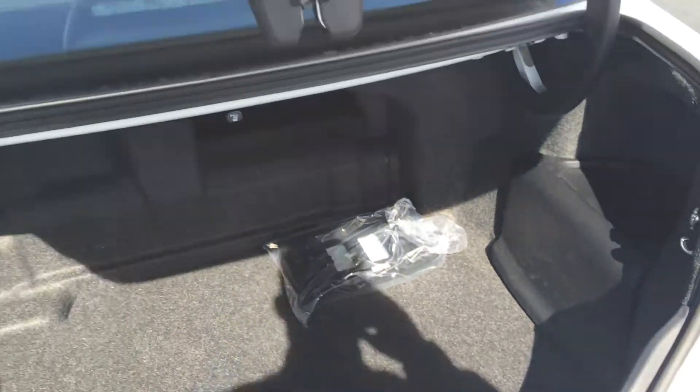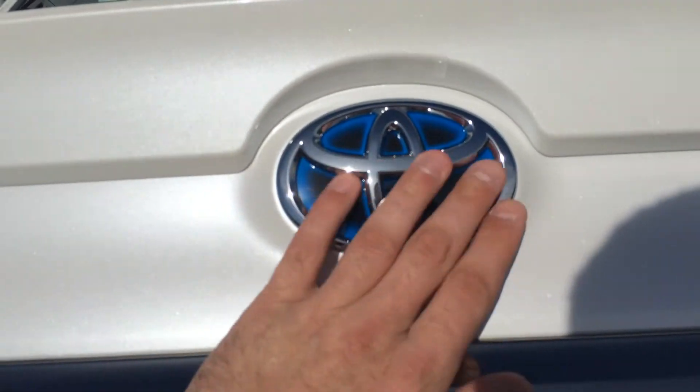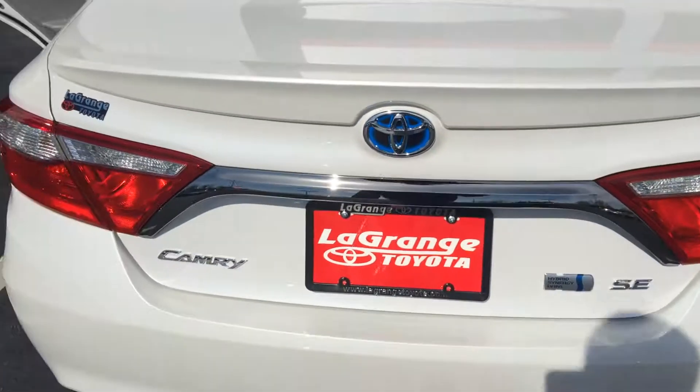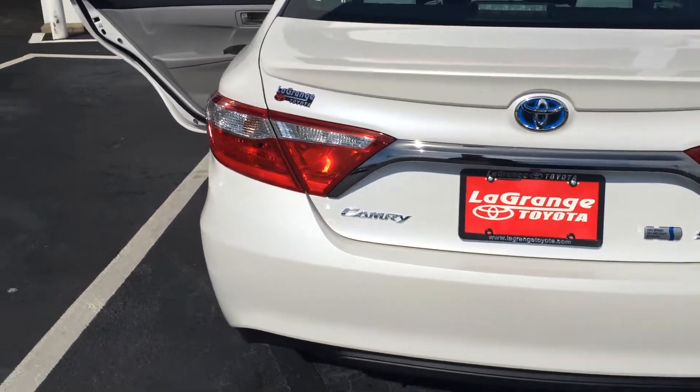Tons of room in the trunk. You have a backup camera right there and the signature kind of bluish backgrounding to the logo — signature of the hybrid Synergy Drive vehicles. There's kind of the rear profile. Nice spoiler.